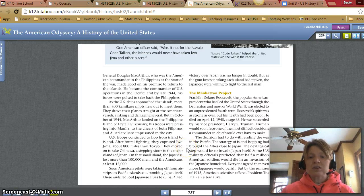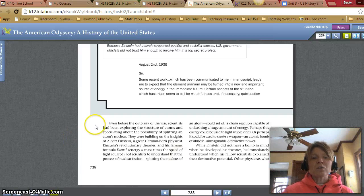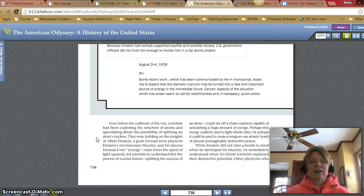Some U.S. military officials predicted that half a million American soldiers would die in an invasion of the Japanese homeland. Everyone agreed that even more Japanese would perish. But by the summer of 1945, American scientists offered President Truman an alternative. Even before the outbreak of the war, scientists had been exploring the structure of atoms and speculating about splitting an atom's nucleus, building on the insights of Albert Einstein, a great German-born physicist. Einstein's revolutionary theories and his famous formula, E equals mc squared — energy equals mass times the speed of light squared — led scientists to understand the process of nuclear fission. Splitting the nucleus of an atom could set off a chain reaction capable of unleashing a huge amount of energy, perhaps enough to create an atomic bomb of almost unimaginable destructive power.